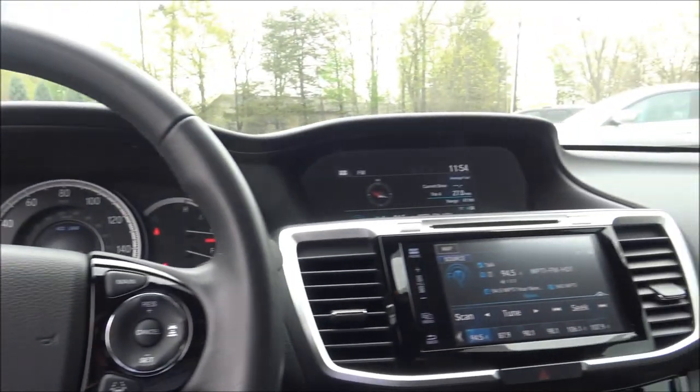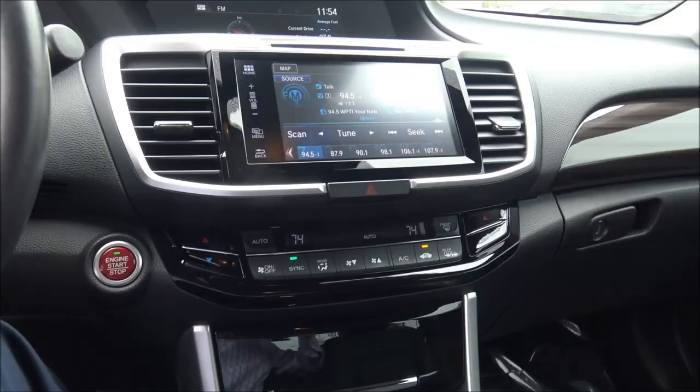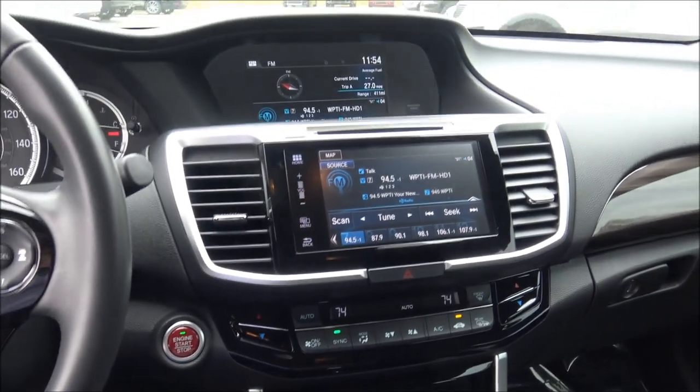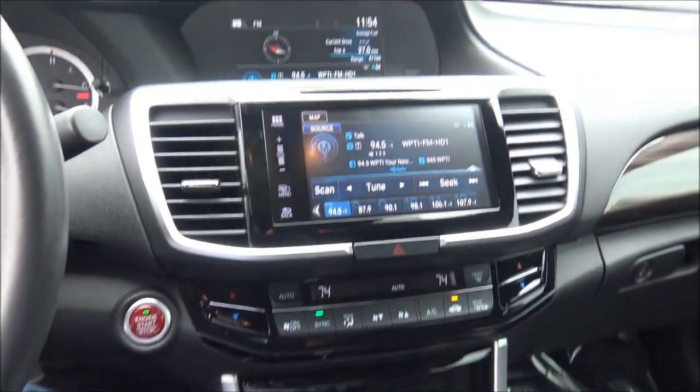The stereo system has seven speakers and a 360-watt speaker system. It also has speed-sensitive volume, meaning as you speed up the volume can increase, and as you slow down the volume can decrease.